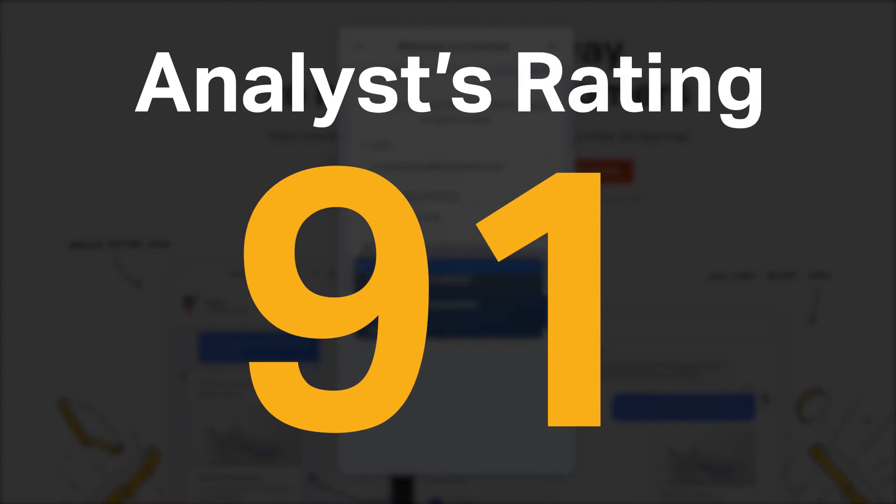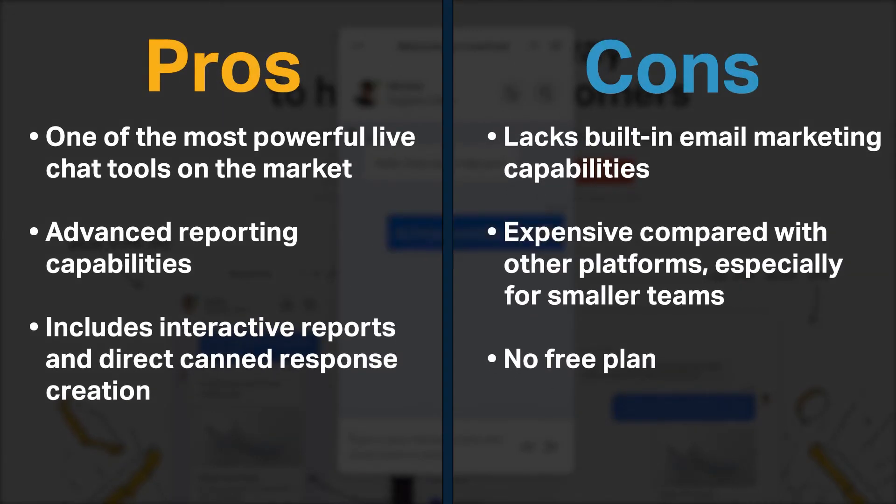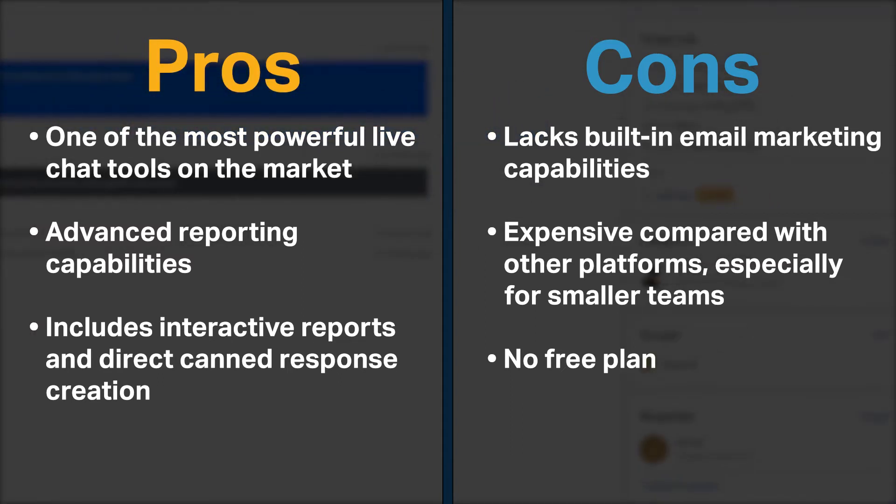Software Pundit gave LiveChat an analyst rating of 91 out of 100, and it is currently ranked third in our live chat software category. LiveChat is one of the most powerful live chat tools on the market. Its reporting tool is more advanced than those found in alternatives. LiveChat also includes unique features like interactive reports and direct canned response creation.